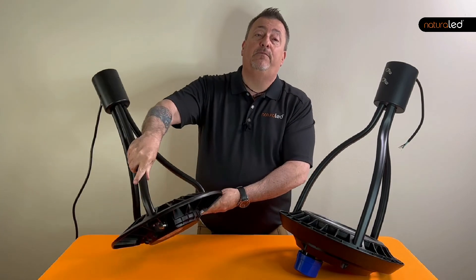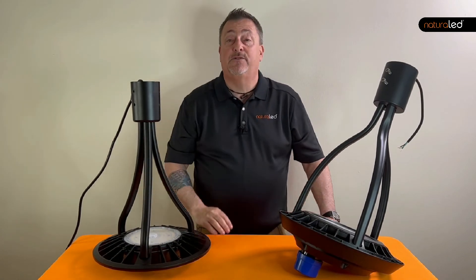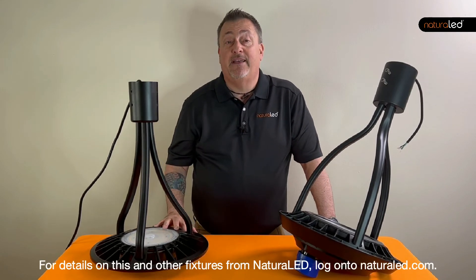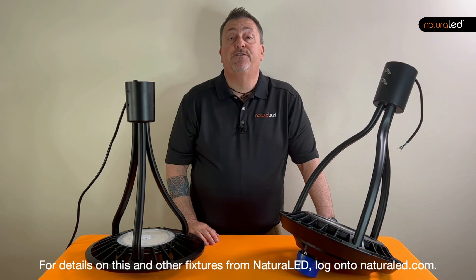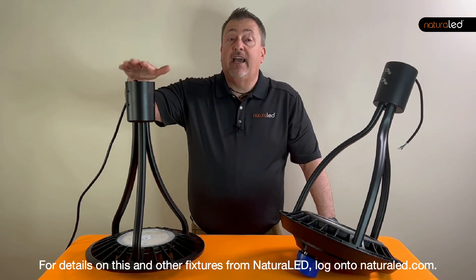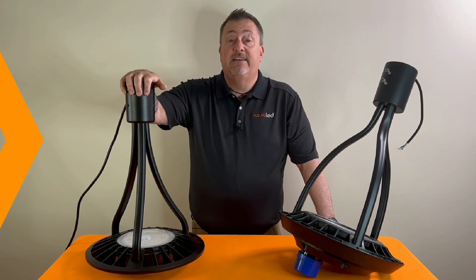So if you're ready to upgrade from old metal halide post tops, or if you're looking to add some style to your outdoor pathways, don't just assume all LED post tops are the same. Check out Natural LED and discover the difference.